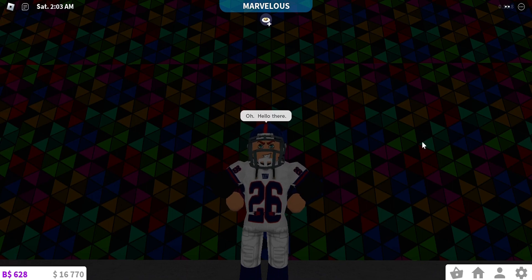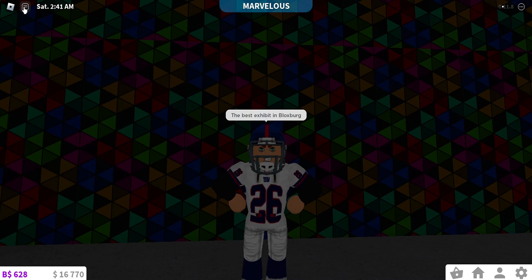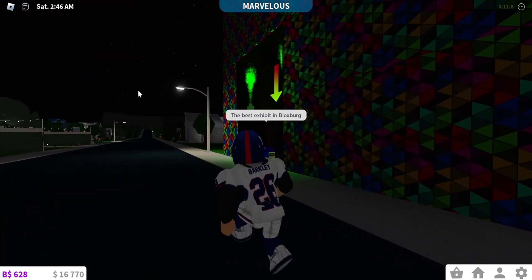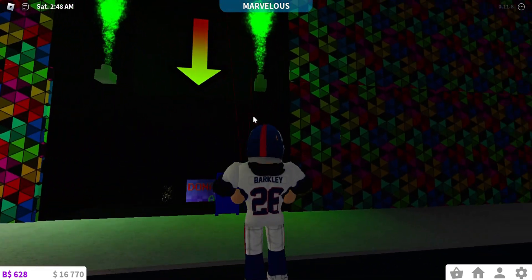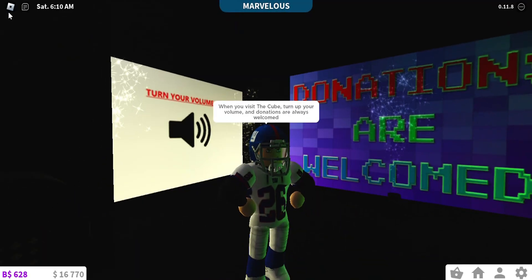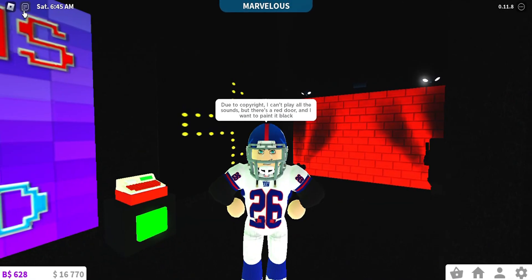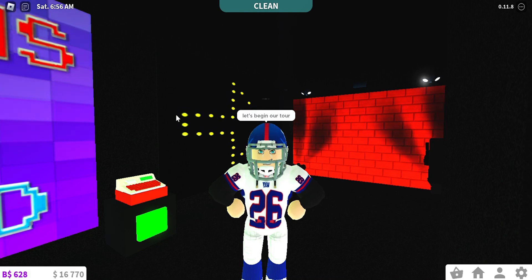Oh hello there, welcome to the cube — the best exhibit in Blocksburg! When you visit the cube, turn up your volume, and donations are always welcomed. Due to copyright I can't play all the sounds, but there's a red door and I want to paint it black — wink wink, nudge nudge. Let's begin our tour.